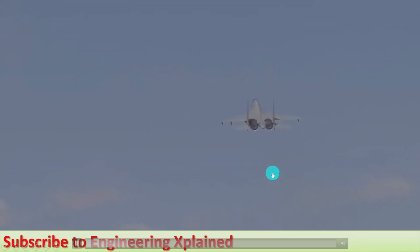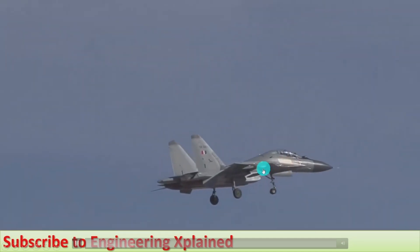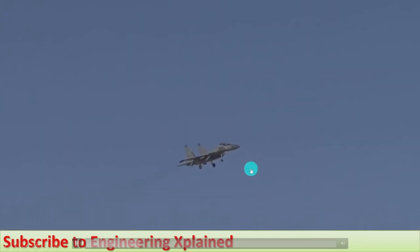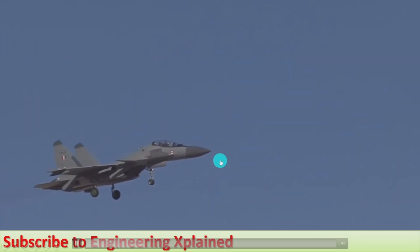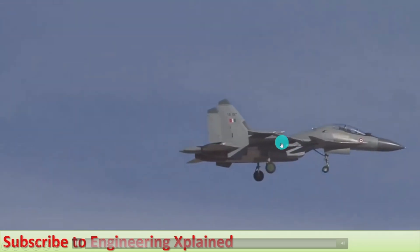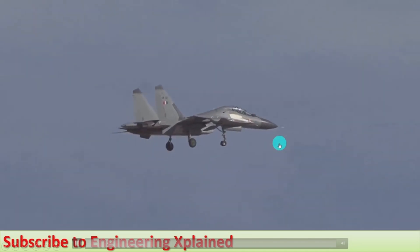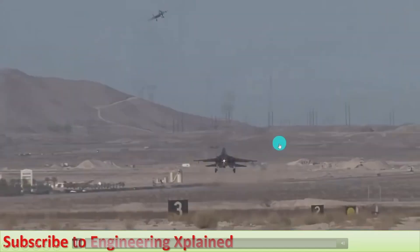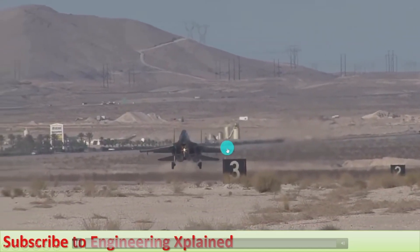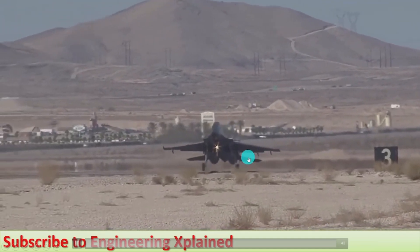As it carries multi-armament, during wartime it can perform cruise flying. During that time, it can drop different types of weapons and bombs, thereby targeting the enemy. Its landing also requires a long runway.